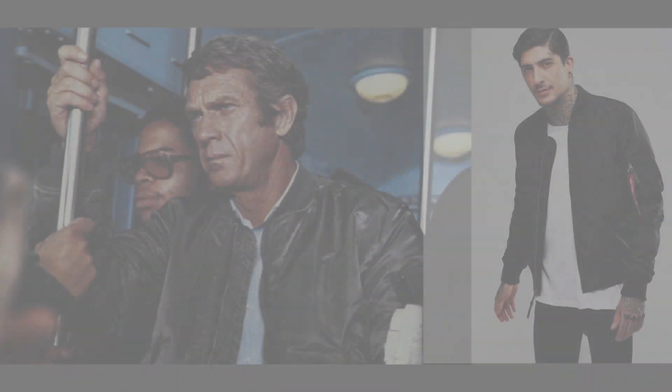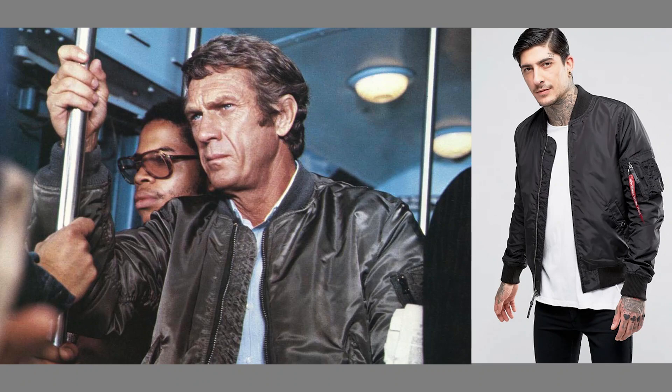When movies were released, the stars were seen wearing that jacket. Fans started wearing the same jacket. Now it is in commercial use — this bomber jacket became famous. So this is the history of the bomber jacket.